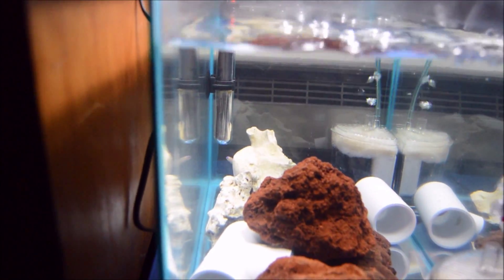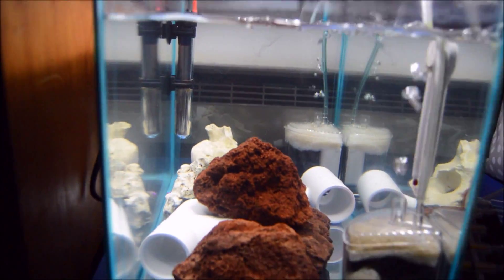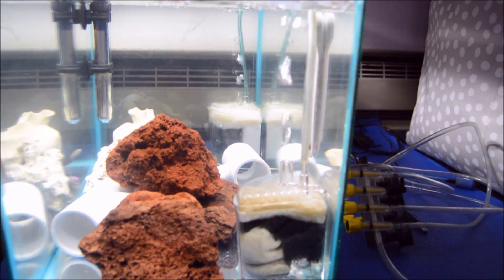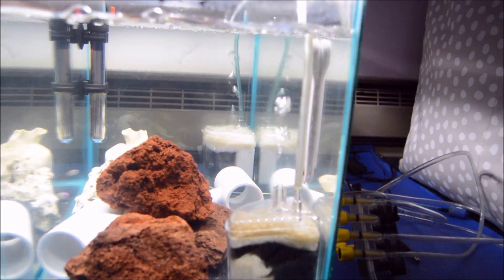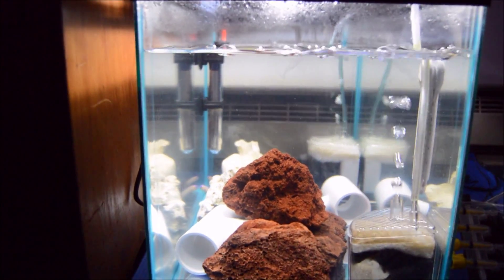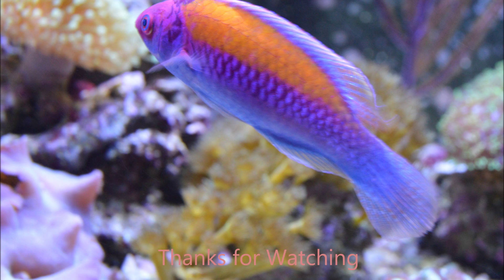There's one piece of actual reef rock and then another piece back there that I think they call Texas holy rock. I'm just trying to make it look more natural in here for them. I also have two air-driven filter pumps in here, and so far so good on those guys. Thank you all for watching.